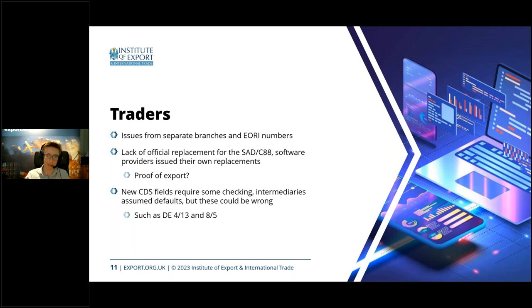Most software providers have now effectively produced their own replacement document. Some will look similar because they agreed on a standard template which the JCCC, part of HMRC, effectively signed off on. But it was a peculiar issue early on, and even now some people still have this problem where they don't have documentary evidence that their entries are being completed.